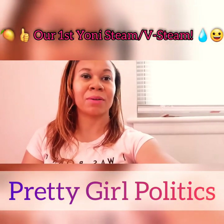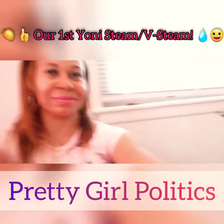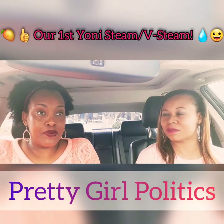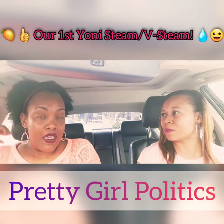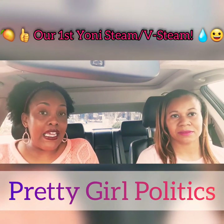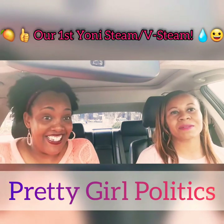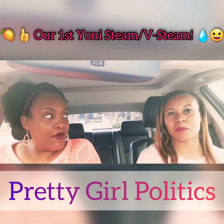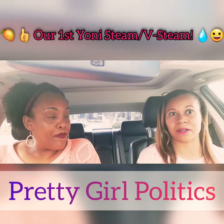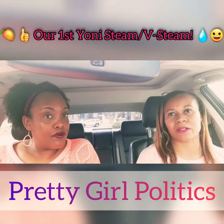So let you guys know how it went — we want to tell you how the experience was. It was very interesting. It was my first time getting a v-steam, and it was my first time too, so we were definitely some newbies. We know people love to get them weekly, monthly. It was hot — the lady asked us how do you like your steam: low, medium, or high.